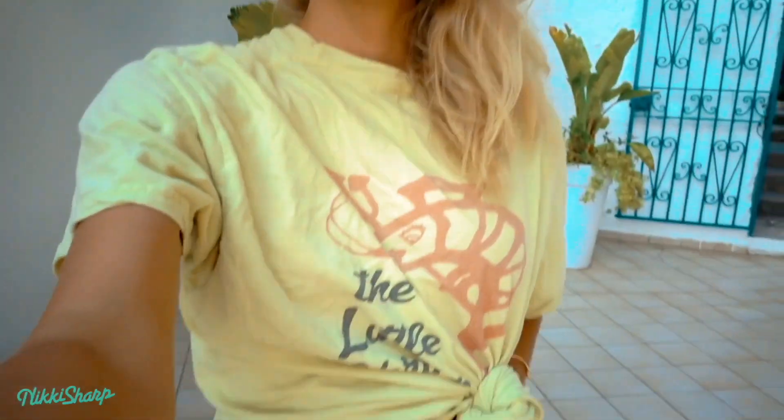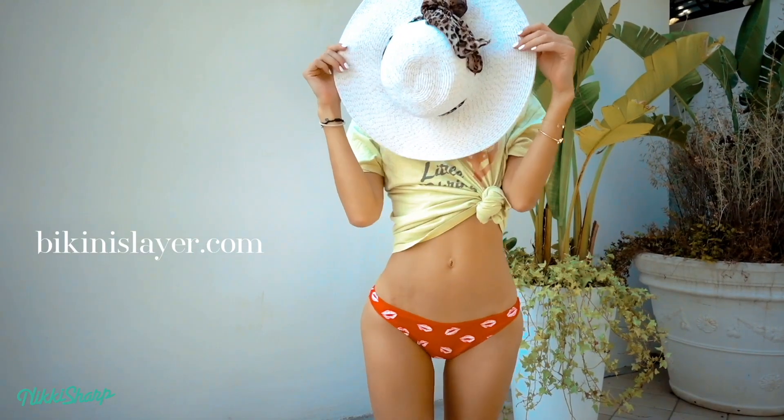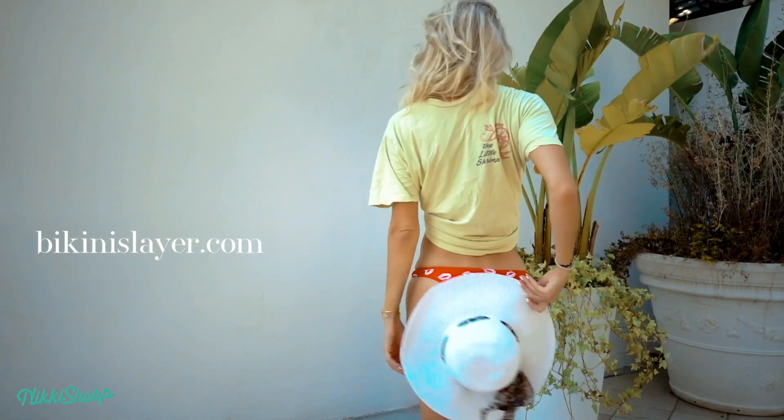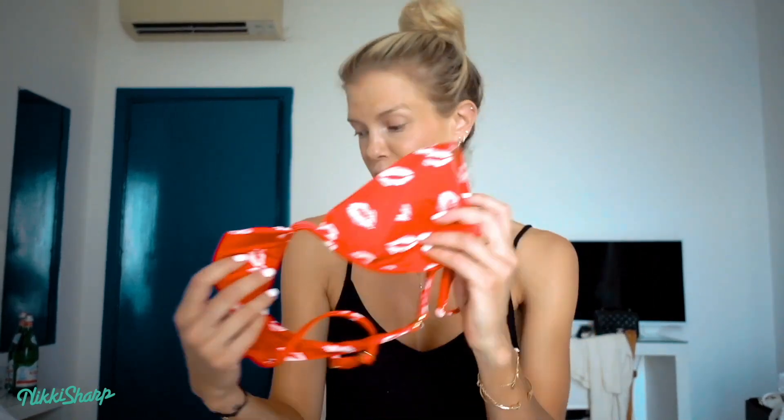I do want to share that all of these bikinis, except for the last one, I did get from bikinislayer.com — I've been going to this website for years and years. Bikini Slayer has the best bikinis at really affordable prices. So this one is Amuse, red with lips — it's actually the cutest one for summer, I think. That is bikini one.